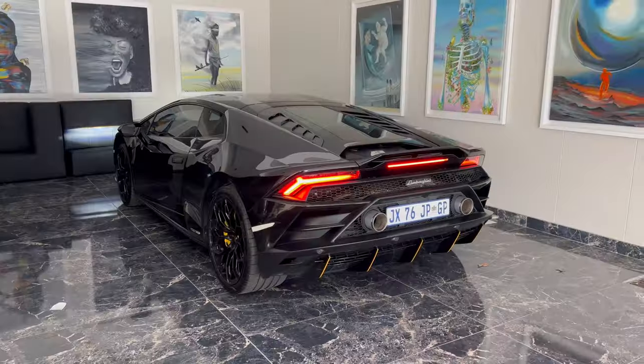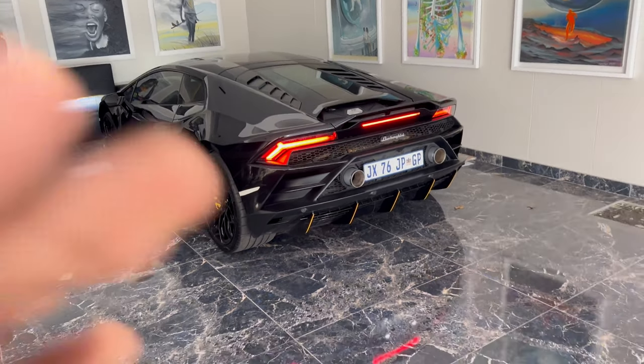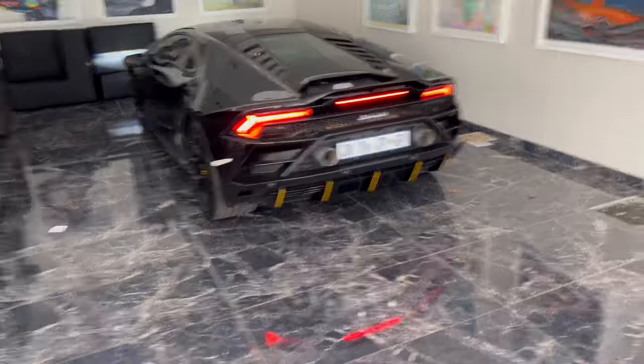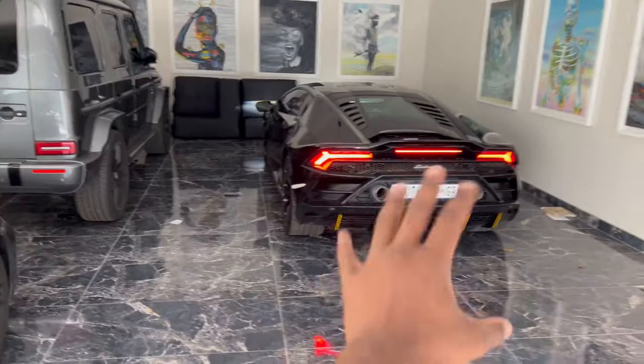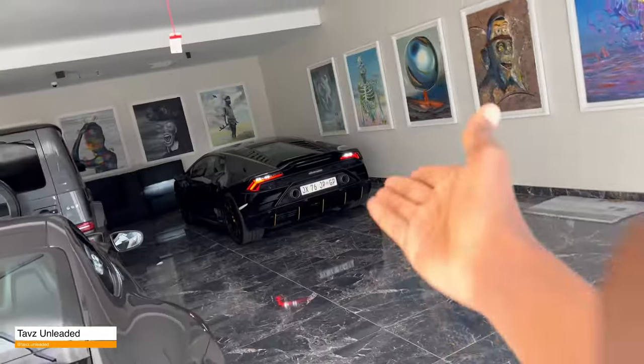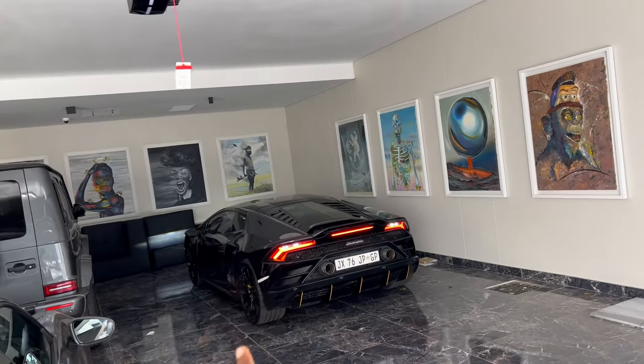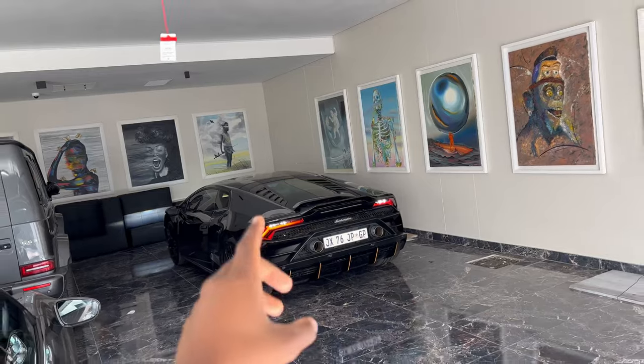And this thing sounds insane — that's where it's at! One day, someday, guys, we will have a Huracán on the channel. I'll mark my words, we will have one.